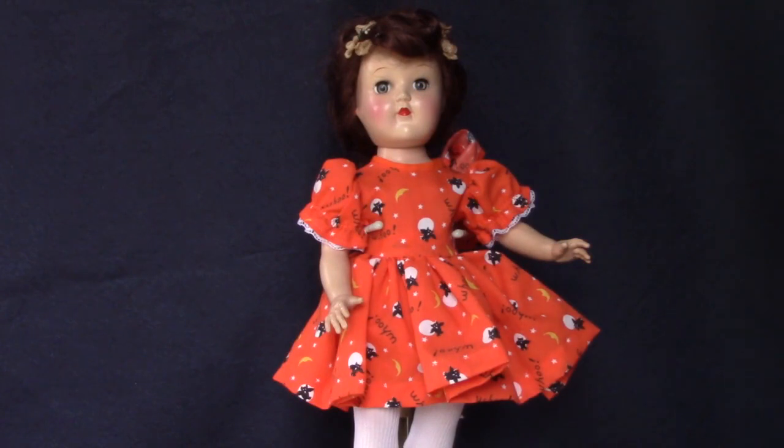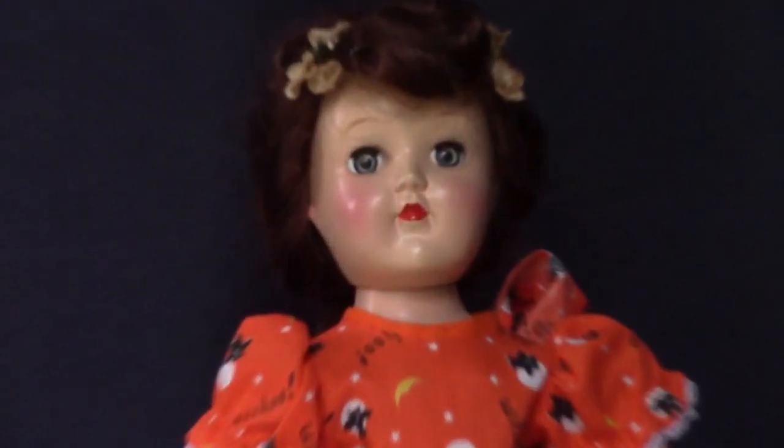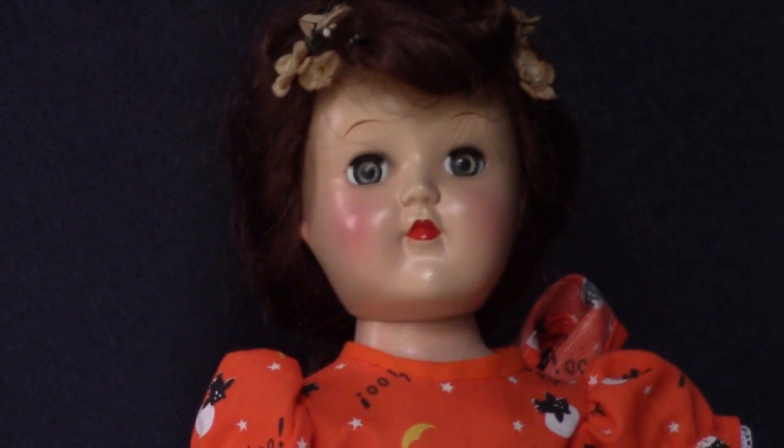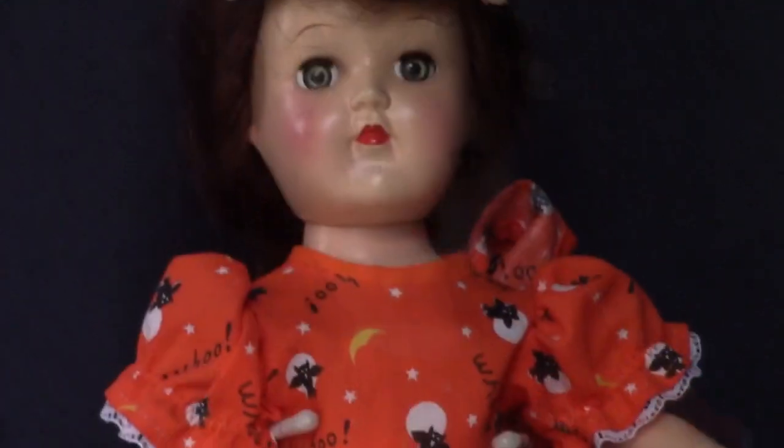This is an Ideal Toni doll from the 1950s. I think this dress was also made by Marianne. Her hair is pretty messy — most of my dolls have messy hair. I'm no good at styling it; I should only be allowed to collect dolls with molded hair.